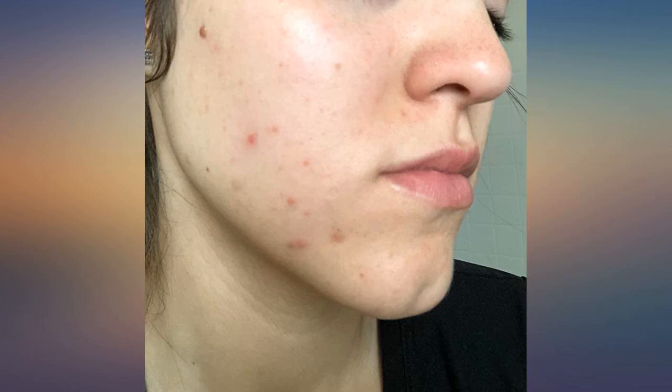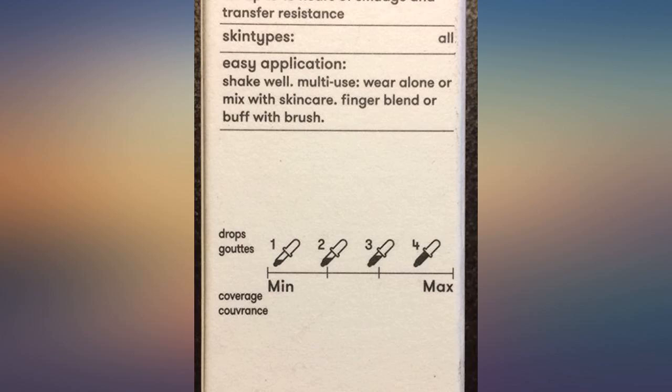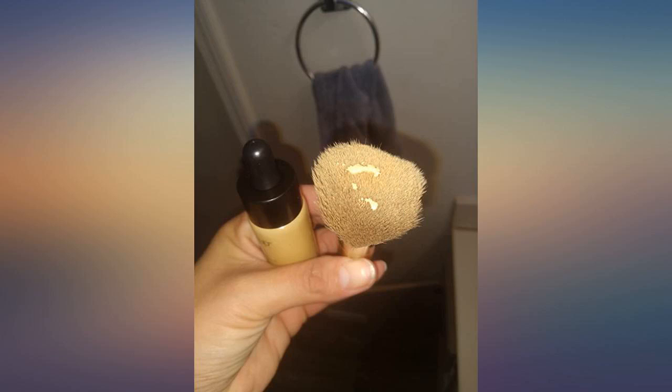Great on my slightly oily skin with some fine lines. It's a 30-hour wear — I sleep in this all the time and wake up and it's still perfect. I don't know what this new technology is in the latest foundations, but I love it.